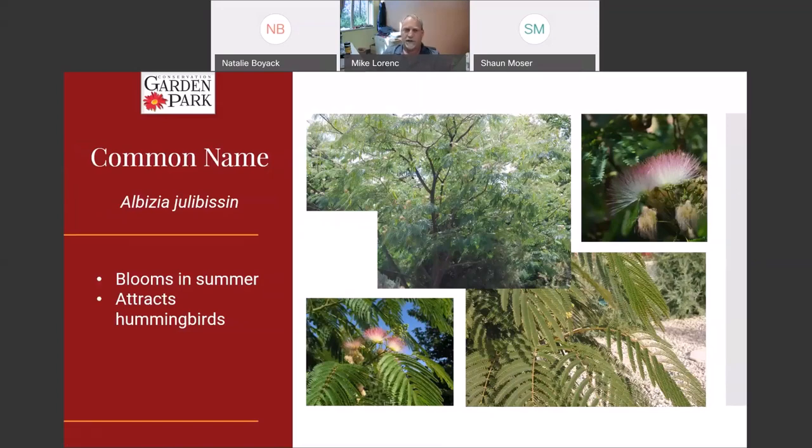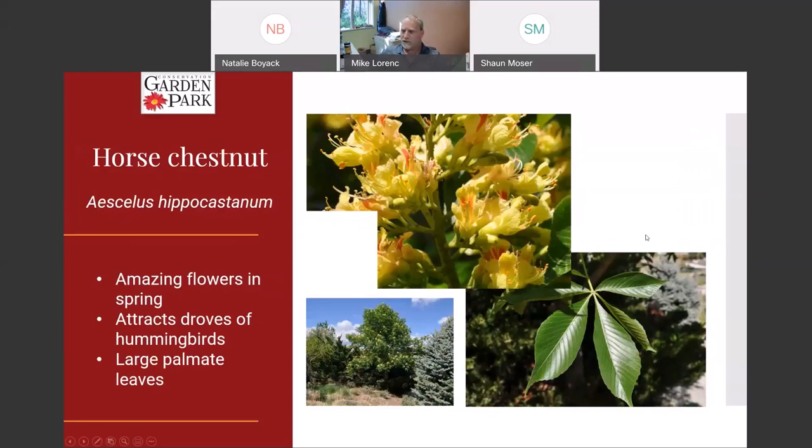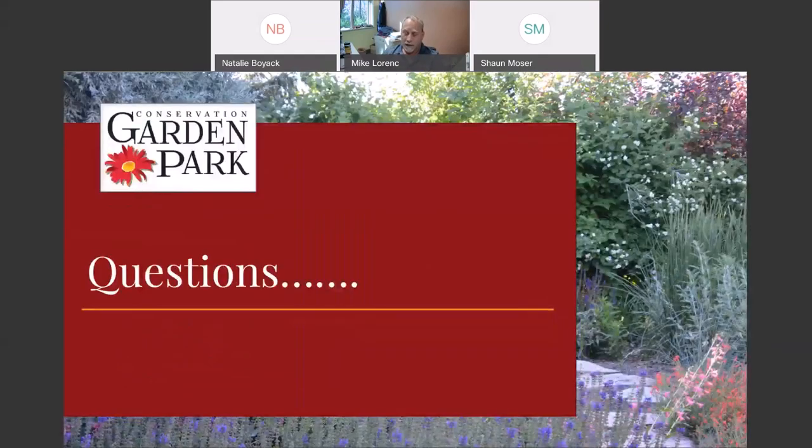Horse chestnut has a unique leaf — we call this leaf structure palmate because it looks like the palm of a hand with leaves coming out like fingers. This particular one in the photo has yellow flowers; a lot of them have either white or red flowers. They can be a very large tree, and this yellow form is a shorter tree that might be better suited for a landscape. You can look around for lots of different sizes of horse chestnut, but they do develop a fairly big seed — sometimes called a conker — that falls off. It's a pretty big chestnut seed.